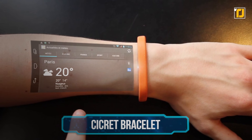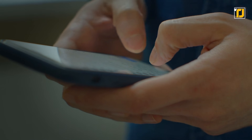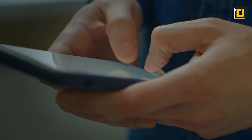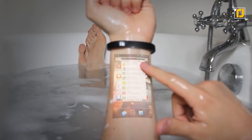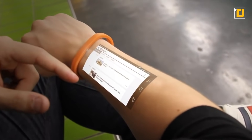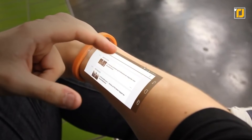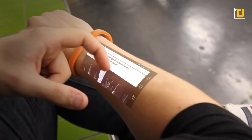Number 10: Cercret Bracelet. While having a touchscreen on your arm seems like something unreal out of a sci-fi movie, the Cercret Bracelet makes it a possibility. It comes equipped with a pico projector which projects an interface on your arm. Of course, if you want to see a squeaky clean screen, you're going to have to keep your arm shaven and clean.